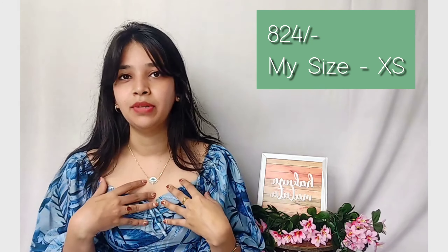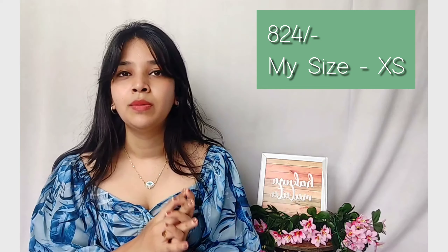Cost-wise it is a bit pricey — I got this for 824 rupees and I'm in size XL. You'll get a lot of sizes and colors, so I'll link it in the description box.